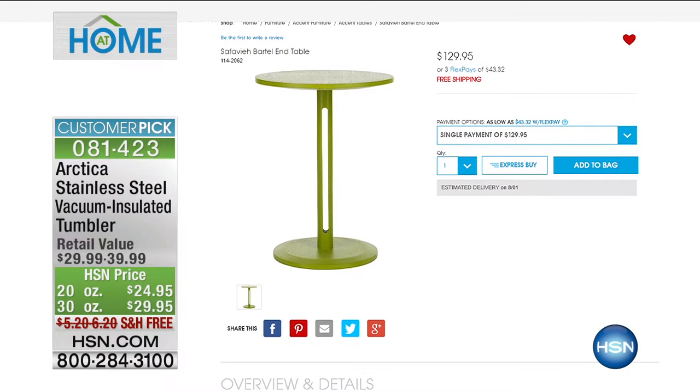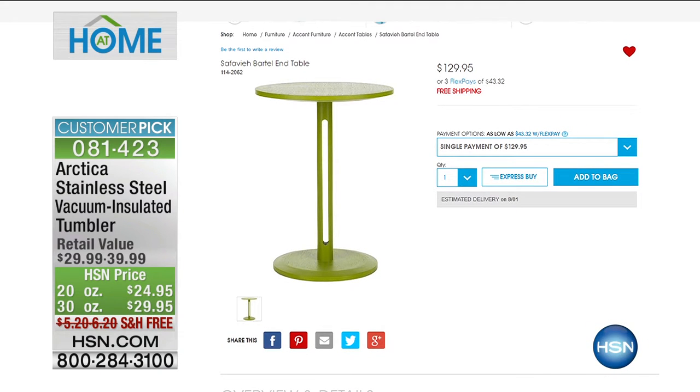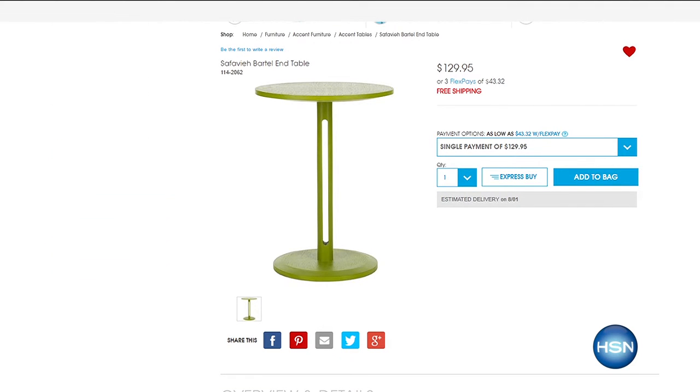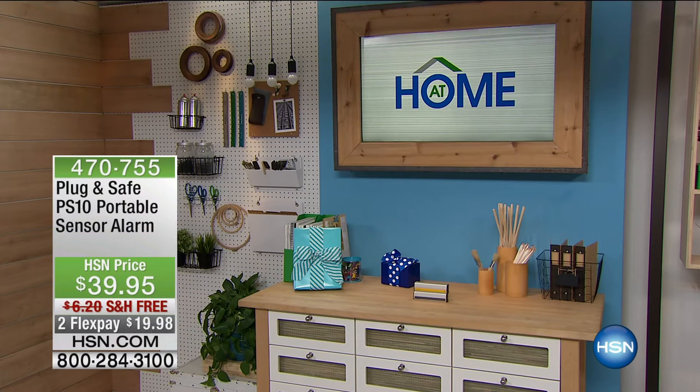This kind of furniture is all hip and in decor right now. If you want that table, it is our Safavia Bartel end table at $129.95. I own a Safavia rug in my house — I love the quality of their stuff. You can decorate your house and make it look all nice, cozy, and comfy. Plug-in safe is also coming up in this show.